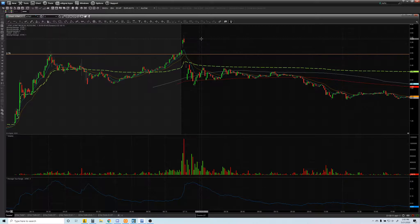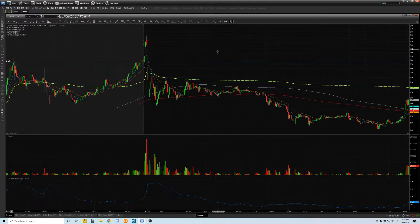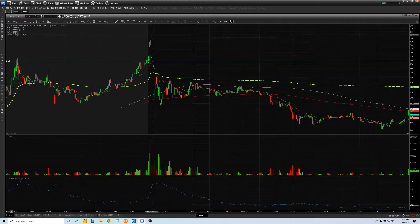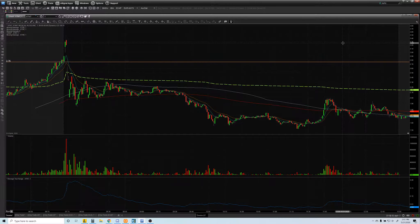It halted, halted again, went up a little bit, then just sold off. That's why you don't want to buy when it's too extended. If you bought up there and it fell, you're hoping it comes back up — but there's no hope in the market. Don't hope; have a plan and trade your plan. That's what's going to make you a consistent trader.